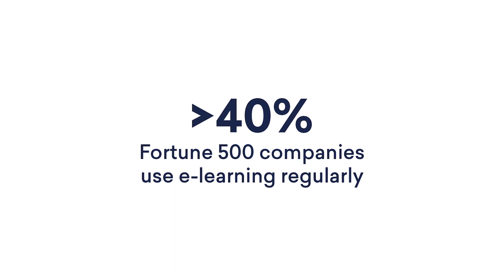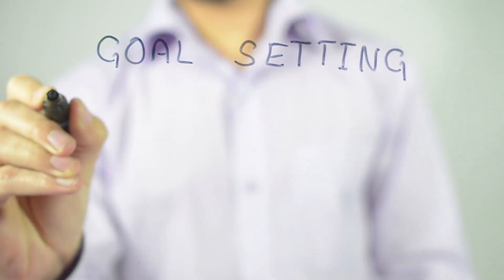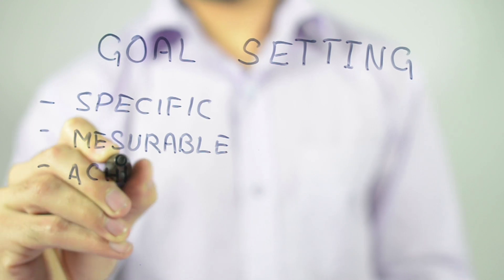Online learning is more cost-effective and convenient than conventional education, making it accessible and creating opportunities for people from all walks of life. So how do you make the best out of online learning? Here are our tips. Set yourself well-defined goals — when you're taking a course, be clear on what you want to achieve from it.